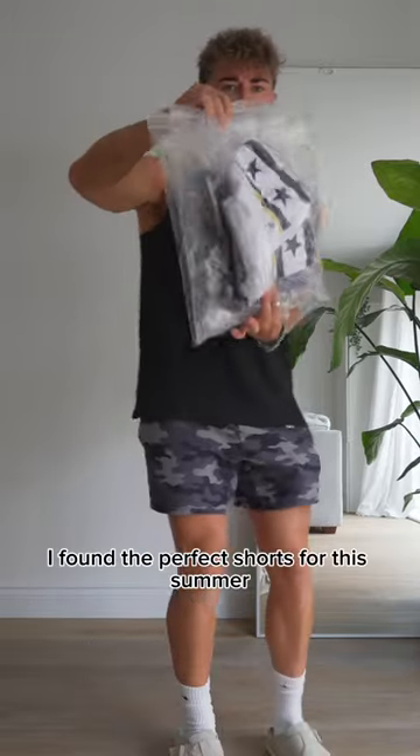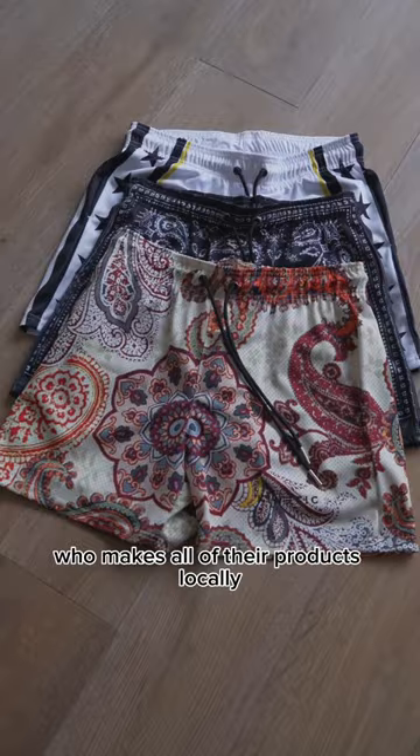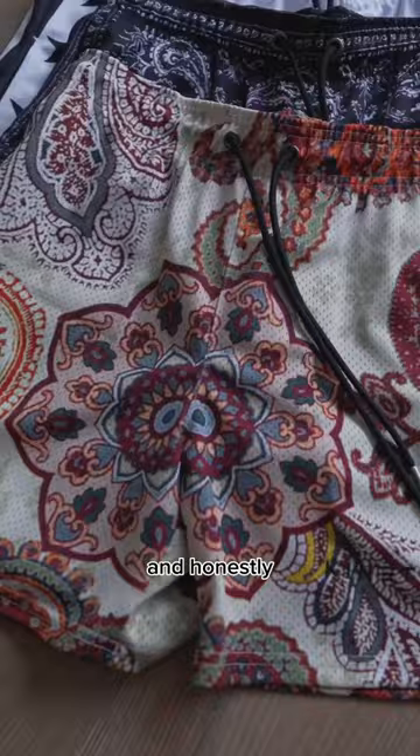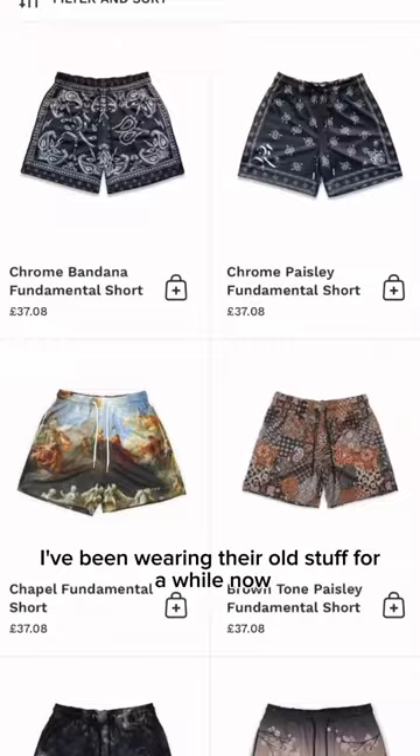I found the perfect shorts for this summer. Kinetic Kings is a streetwear brand from Los Angeles who makes all of their products locally, so it's super high quality. And honestly, I've struggled to find anything quite like their shorts. I've been wearing their old stuff for a while now and I just can't stop wearing them.